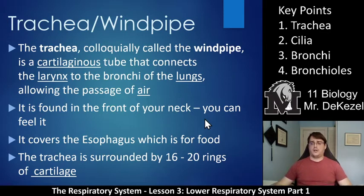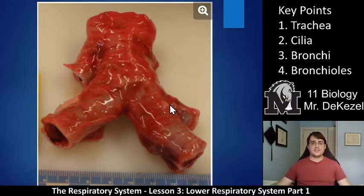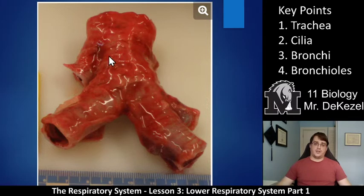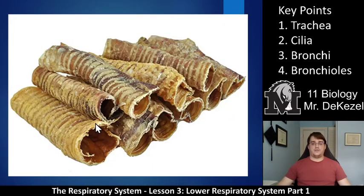Those rings of cartilage essentially prop the trachea open so that it is hard to block — it keeps it round and open, making it difficult to choke. This is a picture of the end of the trachea, and then we have it branching off into the bronchioles — smaller tubes but essentially the same. The trachea would extend up maybe six to eight inches above this. This is also a common dog chew toy — dried pig trachea — and you can see the rings of cartilage. Those are the rings we're talking about. They're each made of rings of cartilage.